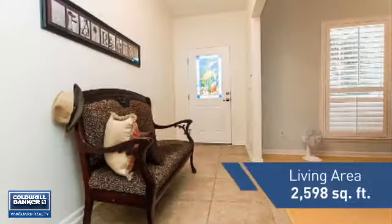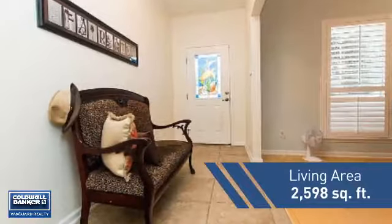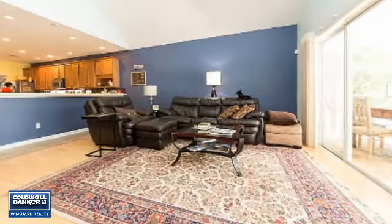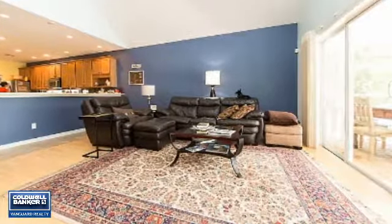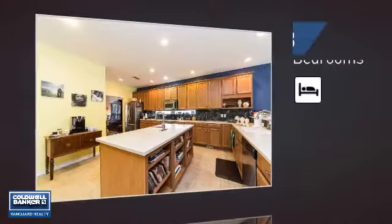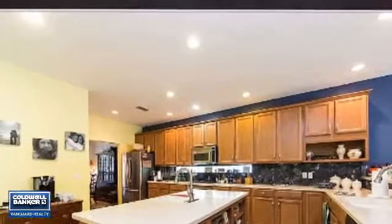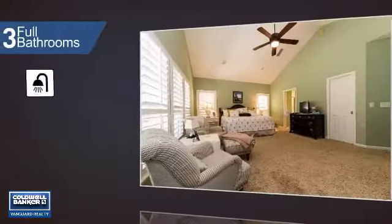Featuring over 2,500 square feet of living space, this home gives you a spacious layout to play host or kick back and relax after a long day. Inside you'll find three bedrooms, so everyone has a private space to come home to, as well as three full bathrooms.